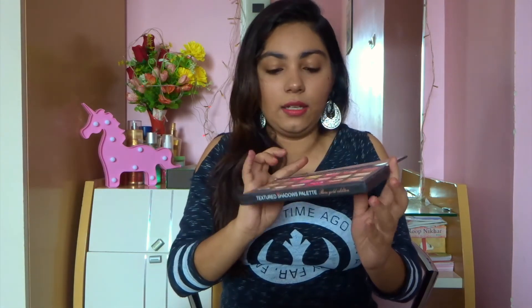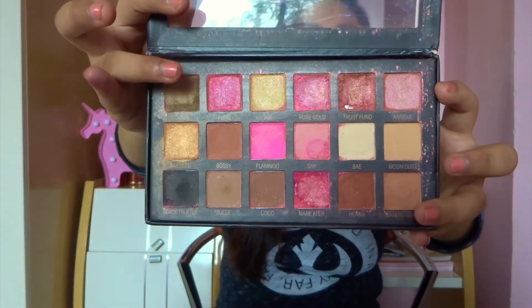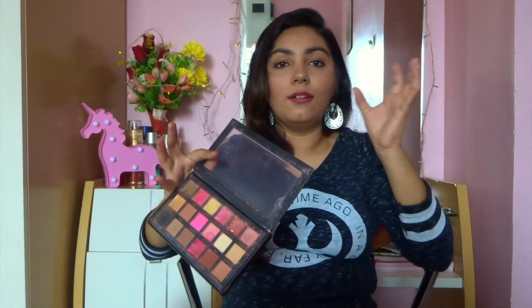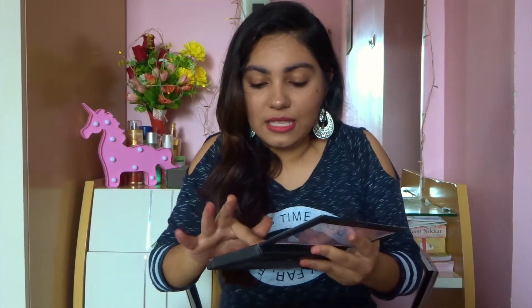I also got the Huda Beauty eyeshadow palette as a first copy, since the shades are pretty similar to Modern Renaissance. However, when it came to me, it broke during transit. So I couldn't really give the sparkly pressed eyeshadows a proper shot. However, the mattes perform quite well — Henna and Sandalwood are my favorite warm brown shades. I couldn't really see how the overall palette functions because of the breakage, but looking at Huda's success, I think all her products are trustworthy.